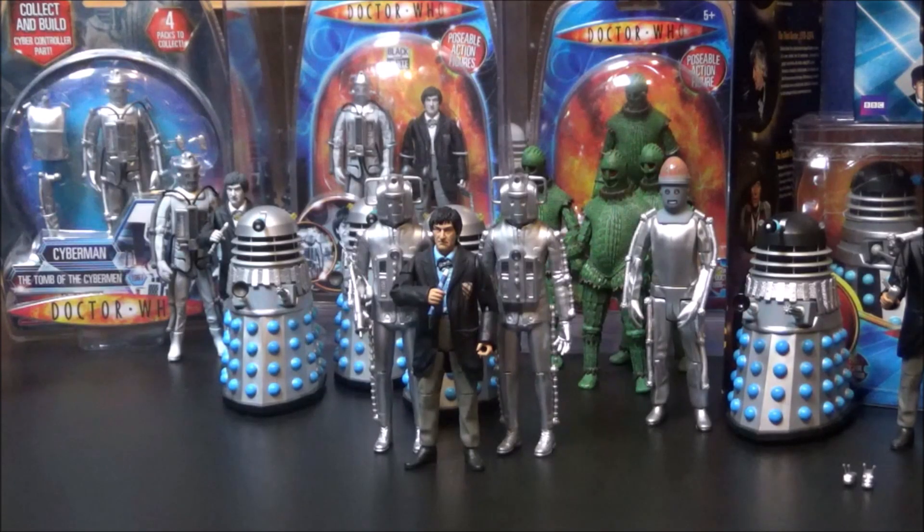Hello and welcome to another Doctor Who video here on my channel. In today's video, we are focusing primarily on just the second Doctor and all the character options action figures that have been released but I've so far recollected. So with that being said, let's jump straight on in.